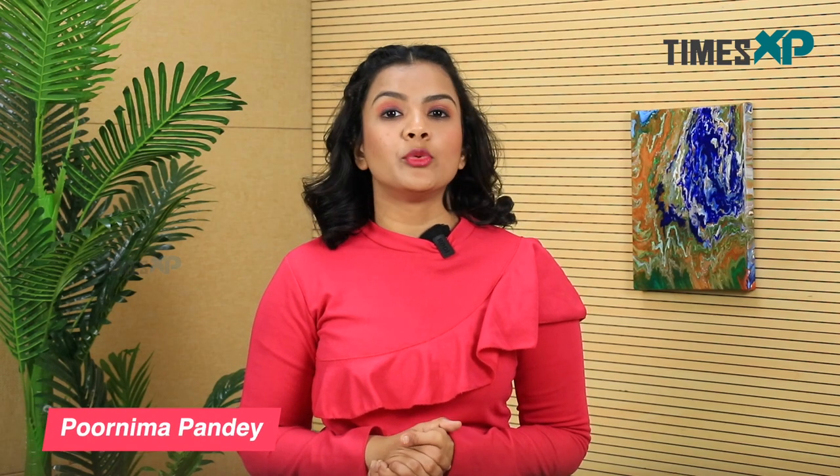Hello and welcome to Times XP. I am Purnima Pandey, back with another interesting health video for you. Today we are going to be talking about the difference between wheat flour and maida.